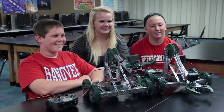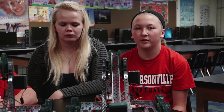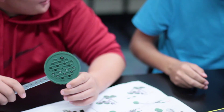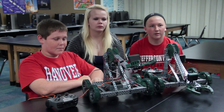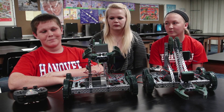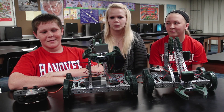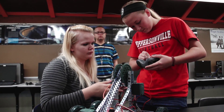Whenever we problem-solve, we go to what the actual problem is, and we look at our directions and how it's supposed to be, and then we end up fixing it from there and trying to make it look like it should. This class at the beginning we did a lot of computer work, and I wasn't very good at it, so it helped me with that.